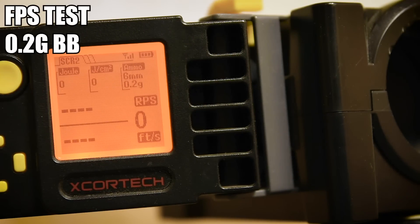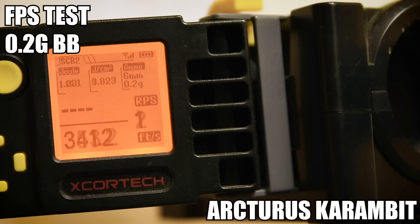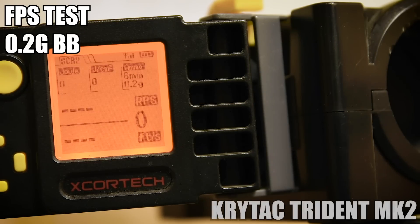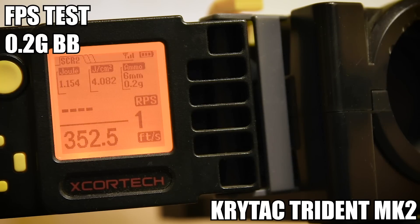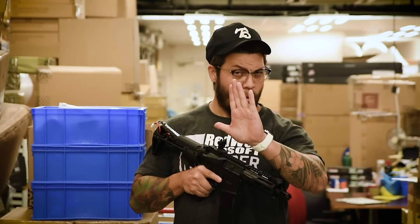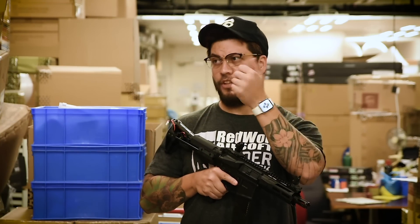I'm going to start with an FPS test between the Karambit and the Trident. I'm using an 11.1 LiPo and 0.2 gram BBs. Let's see how they compare FPS-wise. The Trident was noticeably more stable in its readings.